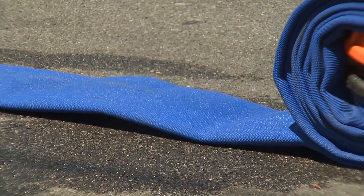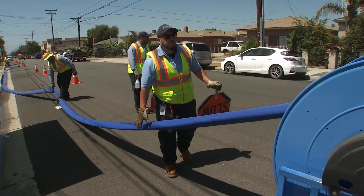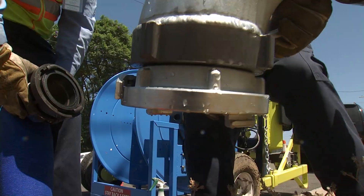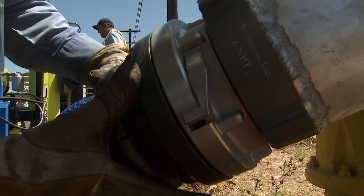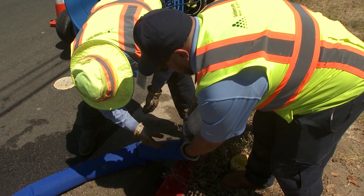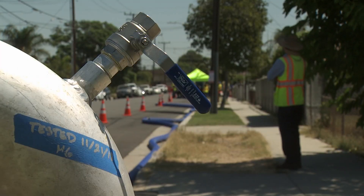In this residential neighborhood in Gardena, not far from LAX, a Golden State Water crew is rolling out new maintenance technology. It's really exciting — a fresh approach to an old practice: the need to periodically flush the water distribution system of natural sediments and particulates.